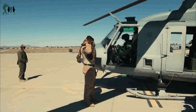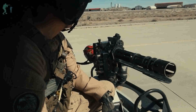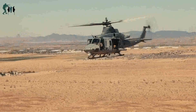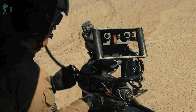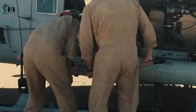WTI-1-23, DEUCE-21 dual miniguns: U.S. Marines attached to Marine Aviation Weapons and Tactics Squadron 1 (MAWTS-1) conduct close air support using dual GAU-17 7.62mm miniguns during Weapons and Tactics Instructor (WTI) course 1-23 at Yodaville Urban Training Complex near Yuma, Arizona. WTI is a seven-week training event hosted by MAWTS-1, providing standardized advanced tactical training and certification of unit instructor qualifications to support Marine Aviation training and readiness, and assists in developing and employing aviation weapons and tactics.